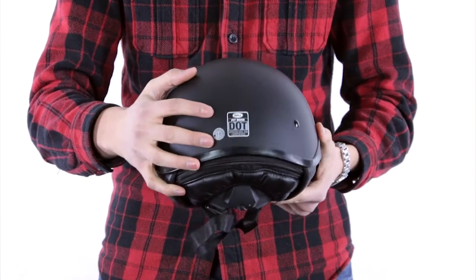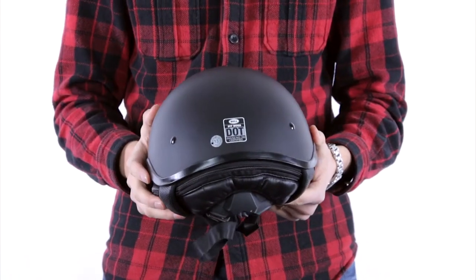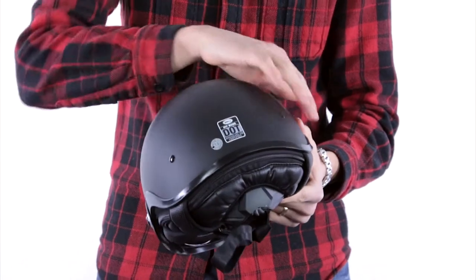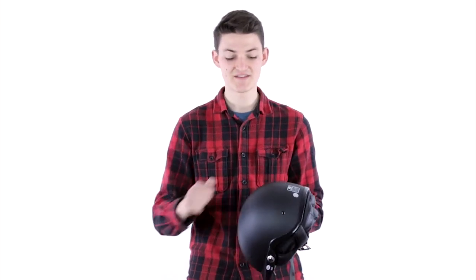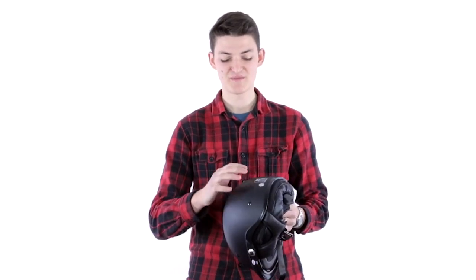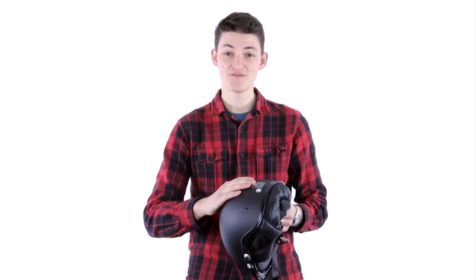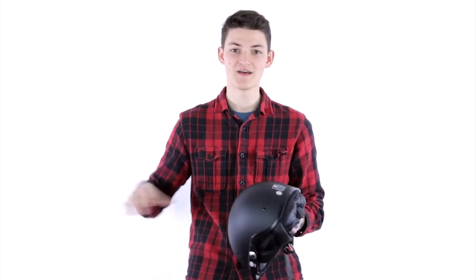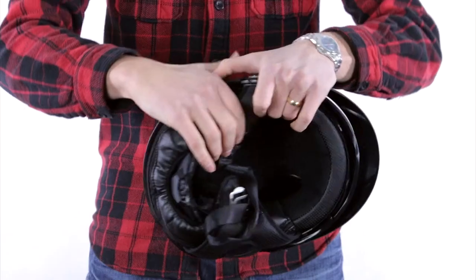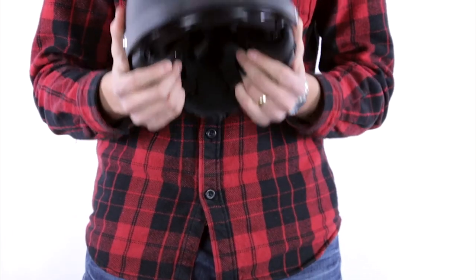Now they are DOT rated, so they're legal on Canadian roads, but I wouldn't say that these are structurally equal in terms of safety to something like a full face, even where there is coverage. A lot of the time manufacturers are really focused on meeting the DOT rating with the least possible volume and the least possible weight. So you're really looking at something more lightweight and you're not going to get the same amount of protection on the top side, and of course you're going to have less coverage all around.